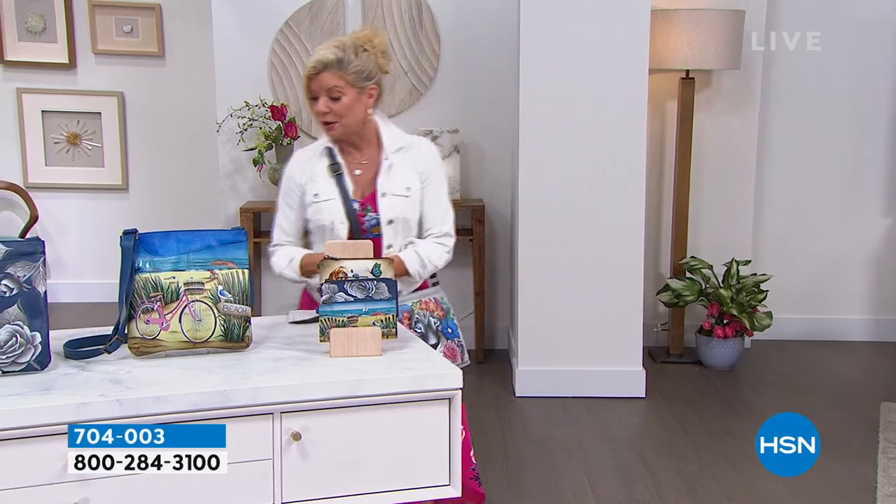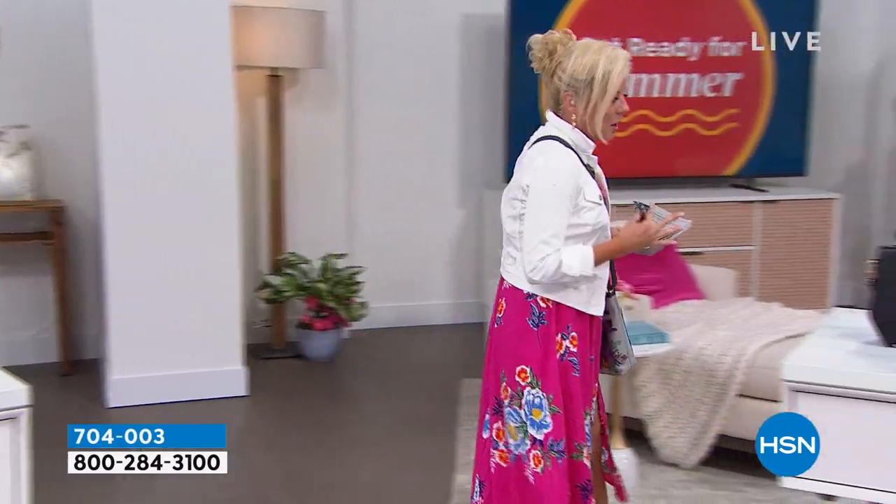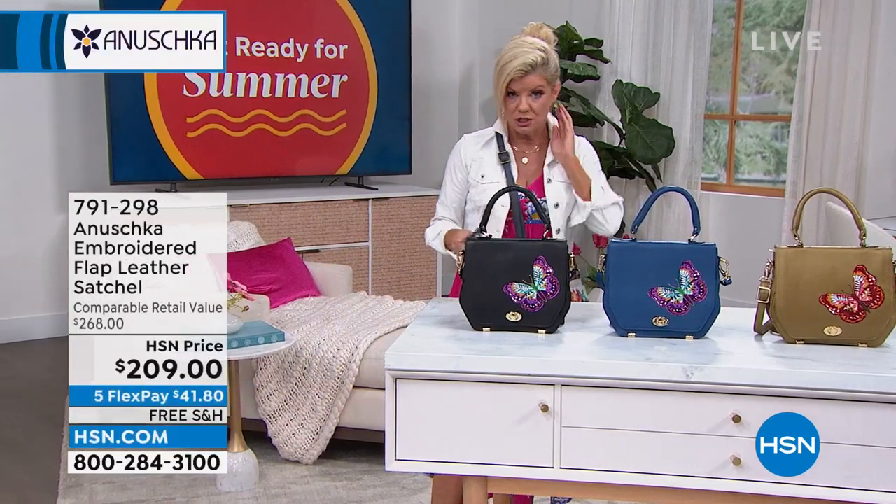Item 704-003 is worth checking out — I promise you, you will not be disappointed. We're going to continue on. If you see something that is embroidered in Anushka, and this is the mini shopper silhouette, then it's exclusive here at HSN.